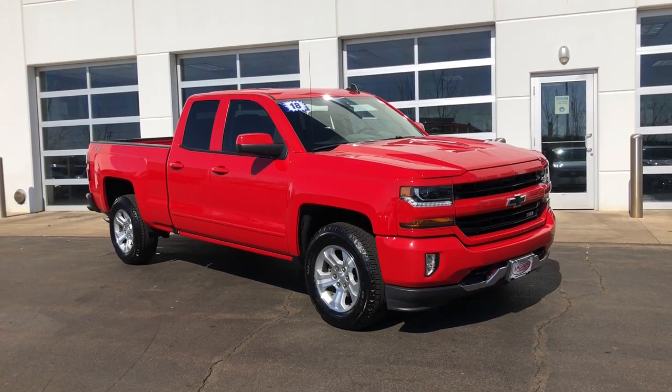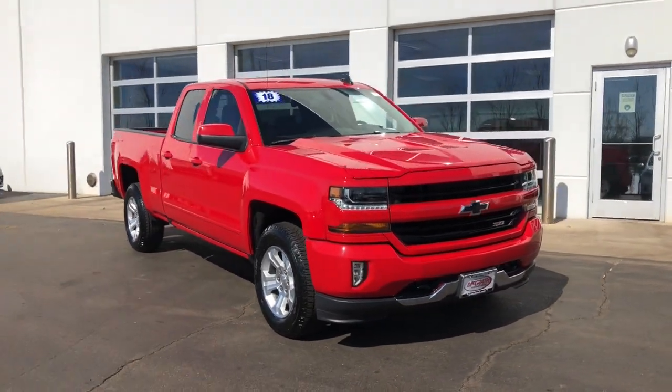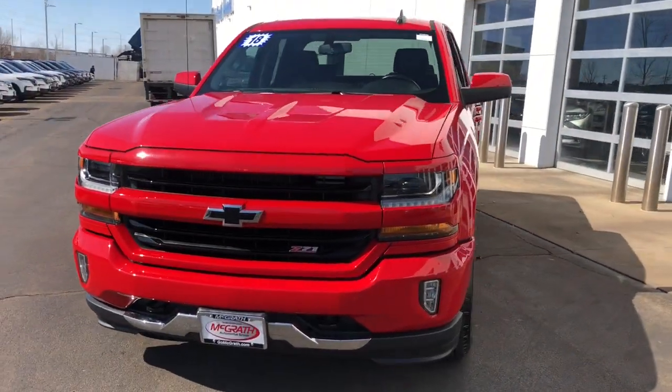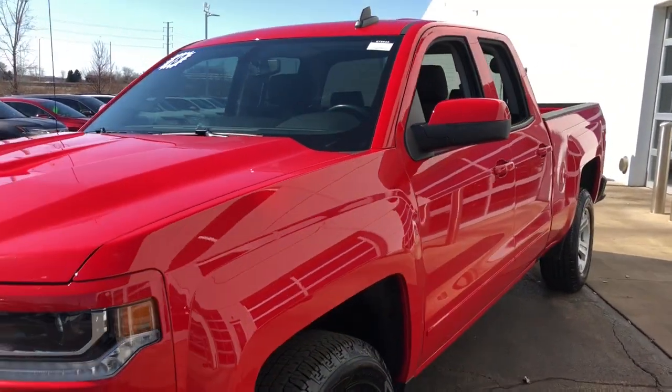You will love the features of this 2018 Chevrolet Silverado. With less than 25,000 miles on the odometer, this vehicle provides excellent value.